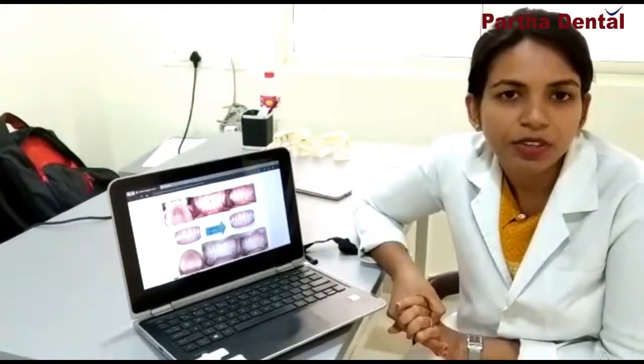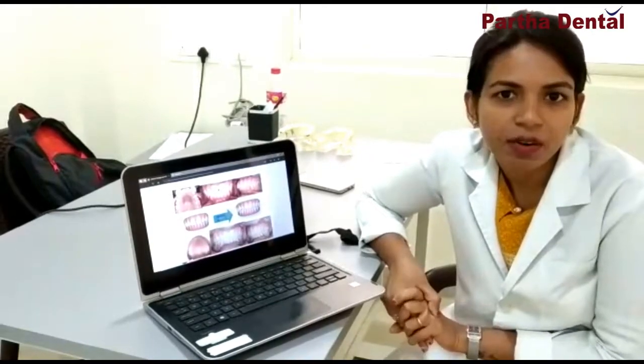So the treatment works like this. You visit your dentist, they take a couple of impressions of your teeth and send them to computerized special labs. These labs provide the trays after going through a computerized process and provide a series of trays for the patient to wear. The patient has to wear each set of trays for 2 weeks and then move on to the next set until the treatment is finished or the desired results are obtained.